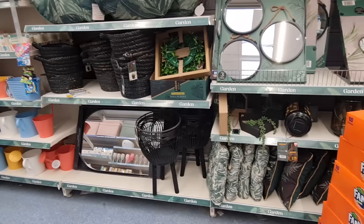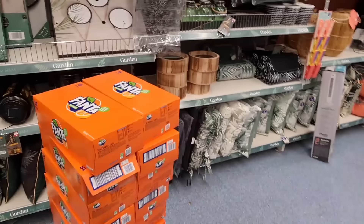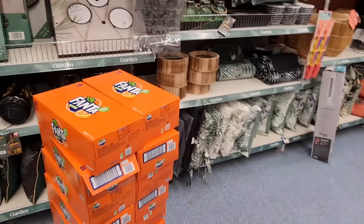How much is that for the garden? Shower resistant, suitable for outdoor use — £20. We were going to buy the natural one. They've got a black version of that as well. These are new — round mirrors, £3.